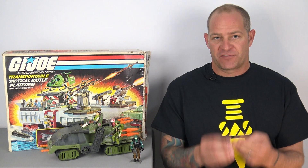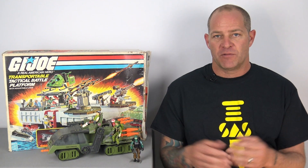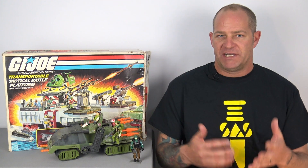So for this new wave we've got the three single boxed figures and then the Baroness boxed with the vehicle, and yet again we just have another recolor and reimagining of an already existing figure.